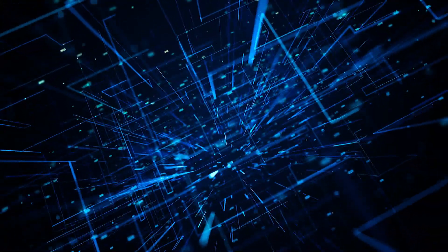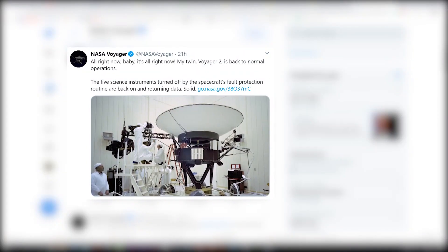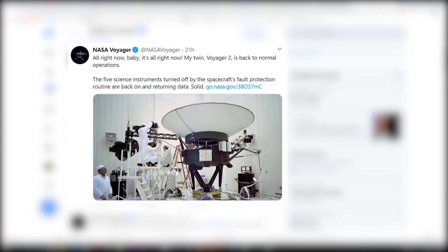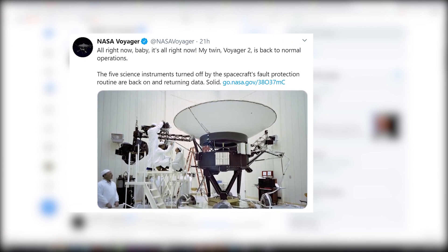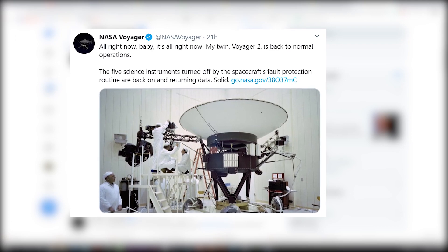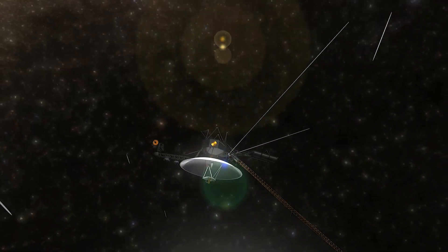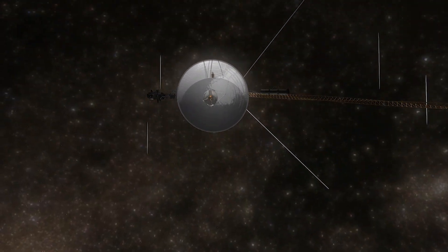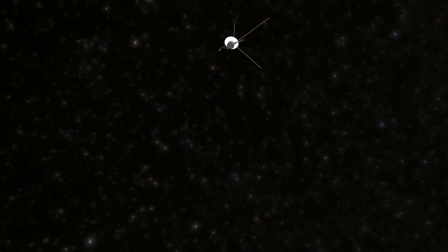In late January, power overuse interrupted the probe's operations, shutting off its science instruments. But NASA just tweeted that all five remaining instruments on Voyager 2 are back on and returning data. Voyager 2 experienced the anomaly when it attempted a roll to calibrate its magnetic field instrument, drew too much power, and accidentally tripped safety software.